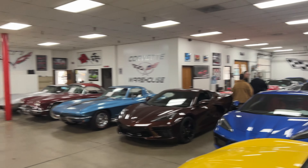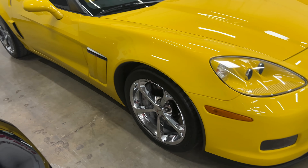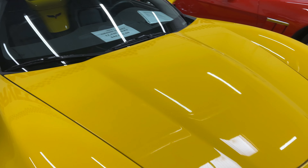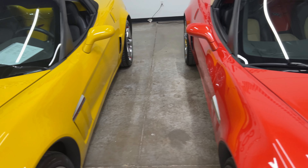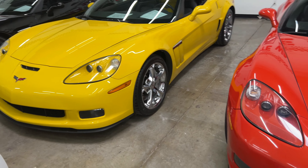We have a 2013 Grand Sport with the graphite wheels — I love those, gray brake calipers. 13,300 miles, $44,995. Very nice, 2LT on here. You've got an '11 Grand Sport, 12,436 miles — this is a convertible with chrome wheels, $44,995. This is a 4LT, so this is one of your top trim levels — it's going to have everything on it.